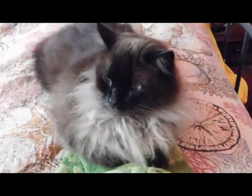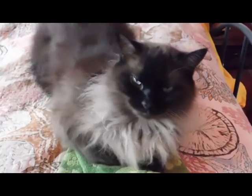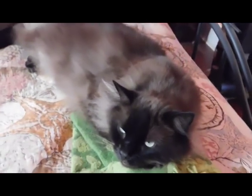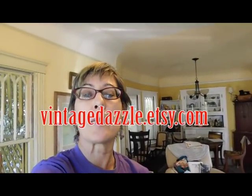So there you have it. Thanks for watching. These items are, or soon will be, for sale in my Etsy shop at vintagedazzle.etsy.com, or on eBay where my name is Carol Lennox — links are down below. If you like this video, please give it a thumbs up and subscribe if you haven't. If you care to make a comment, I will try to respond to all comments. I will see you next time. Bye!